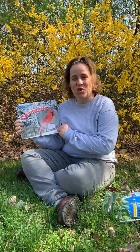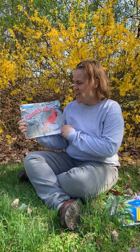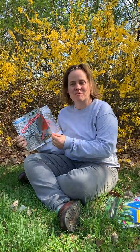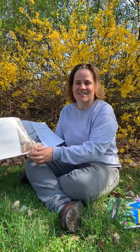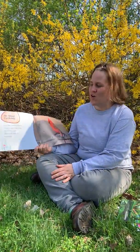Hi there. Today's book is called Cardinals and it was written by Lisa M. Studs. I've been seeing a lot of cardinals in my backyard — I wonder if you have been too. That's the name of one of our classes at Nature Preschool, and I know all those kids know how to spot a cardinal.